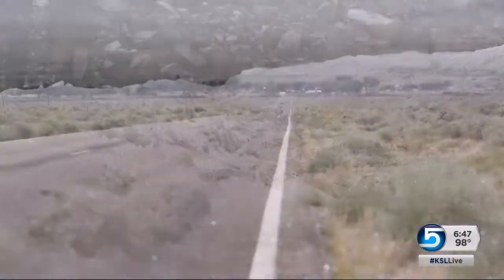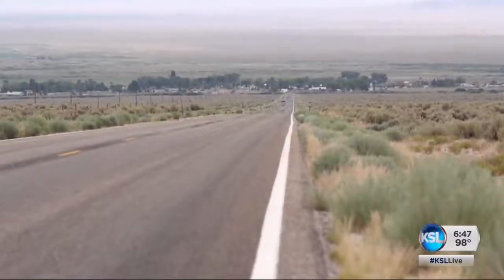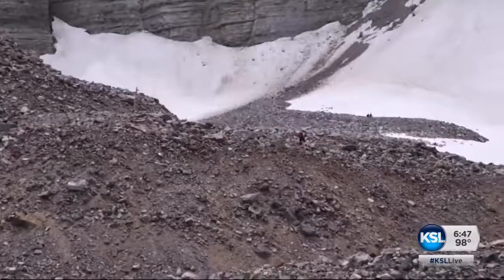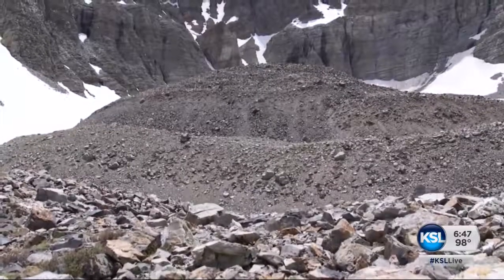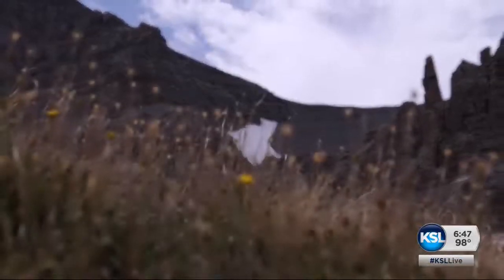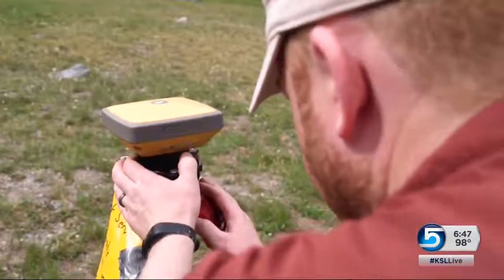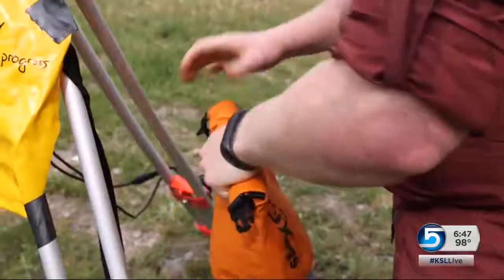They're also studying where the water comes from that people depend on along the Utah-Nevada border, and how that might change as the climate warms. Are the springs and creeks and rivers that feed all the springs lower in the valley coming from melt from this glacier, or are they coming from the annual snowpack?